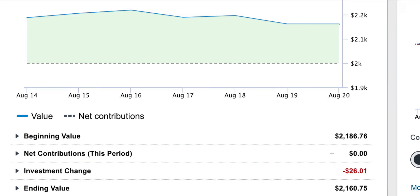I didn't contribute any money or buy any shares this week. I need to do that — I need to buy some shares and put a little bit more in this account this week. Lost $26, and so the ending value is $2,160.